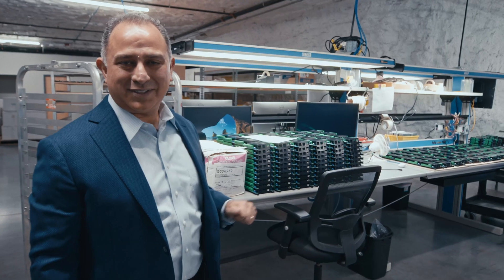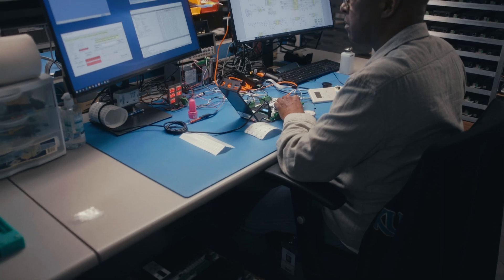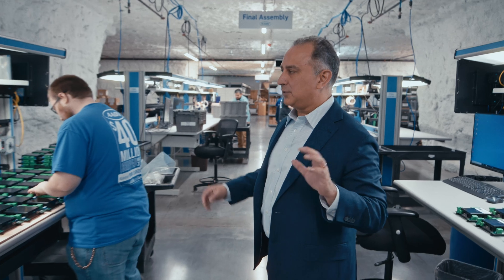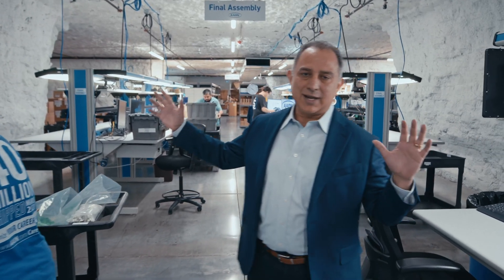We are in the post-assembly section. This is where we put the connectors, covers, and labels on our controls. One important factor is to notice that this line was designed to have all the materials close to our team members. That way, we can build controls as efficiently as possible.